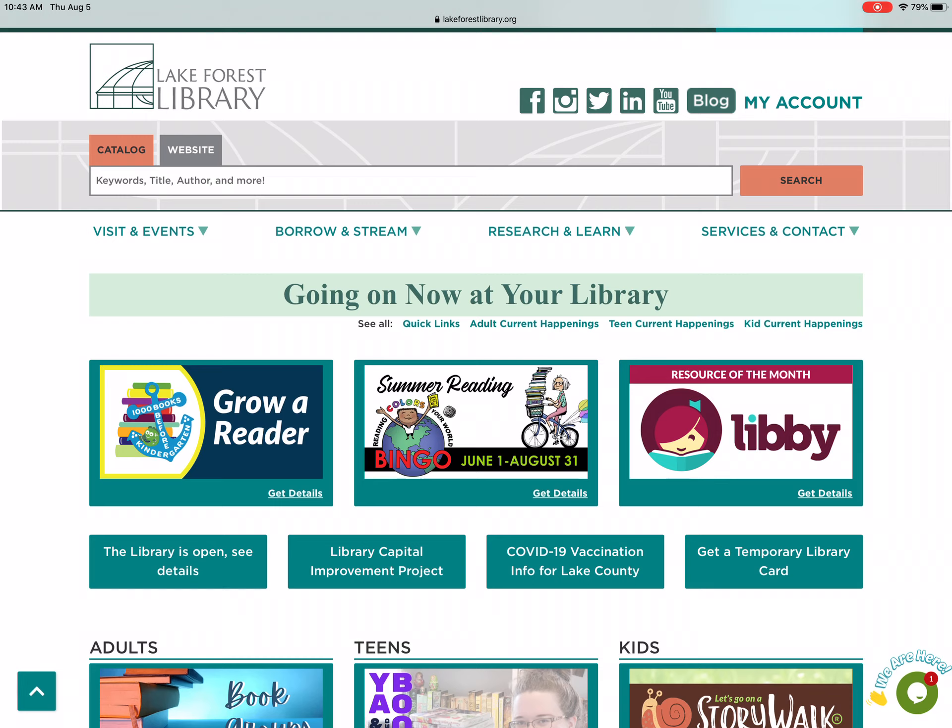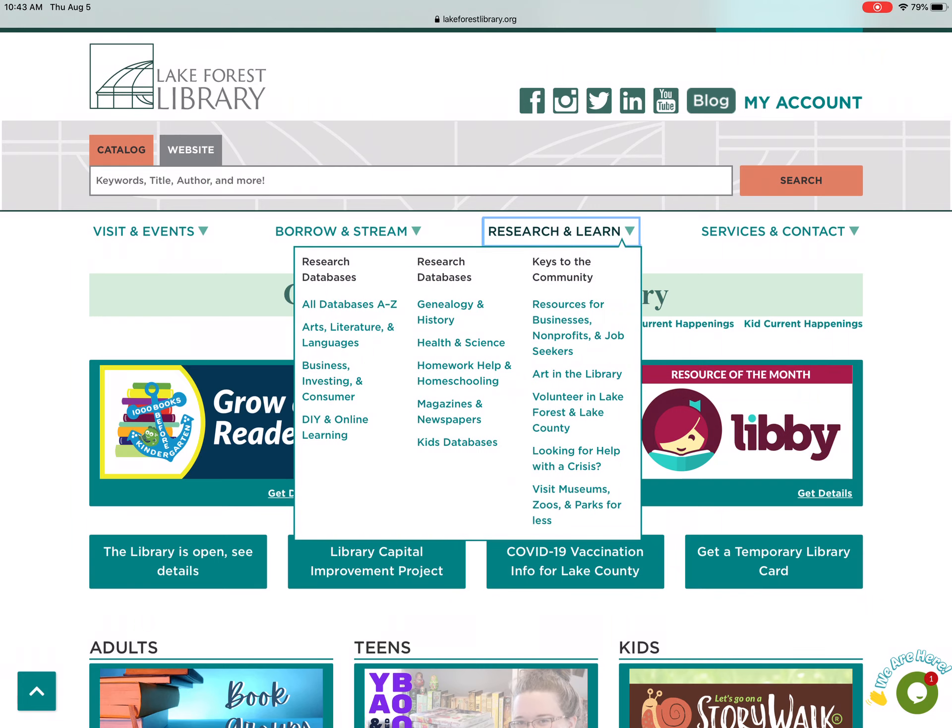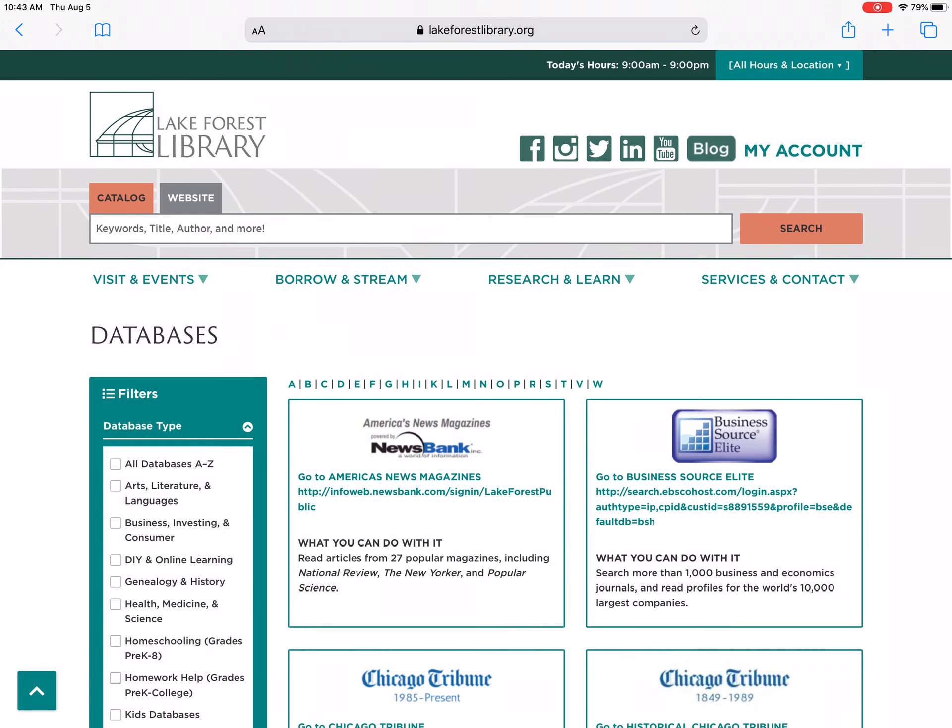I can first start at lakeforestlibrary.org, then I click on Research and Learn, and then in the center column, I click on Magazines and Newspapers.